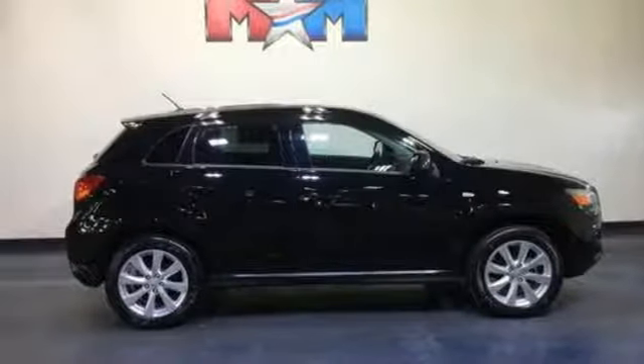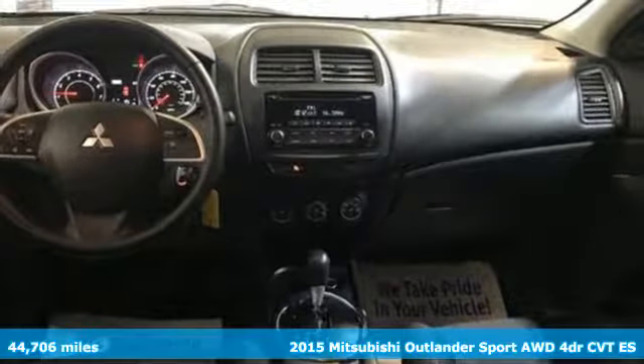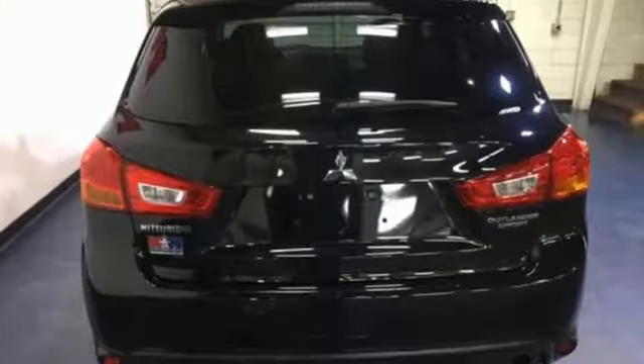Here's a 2015 Mitsubishi Outlander Sport. You're ready for anything — your vehicle should be too. With this Outlander Sport, it is. It's equipped for all your driving needs and wants.